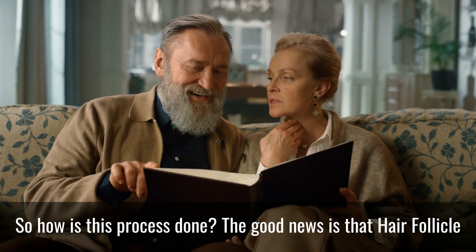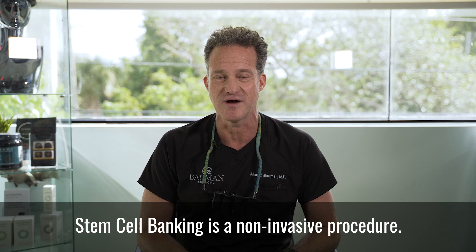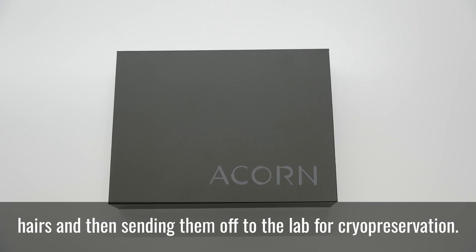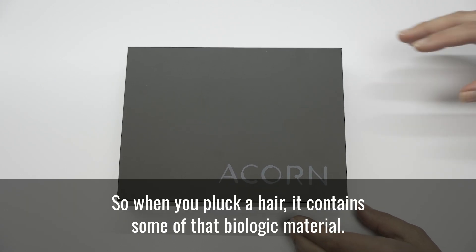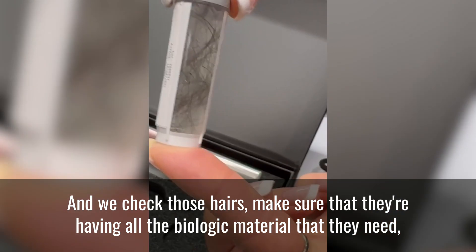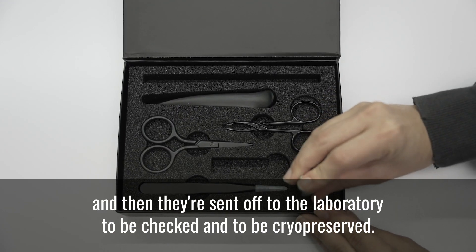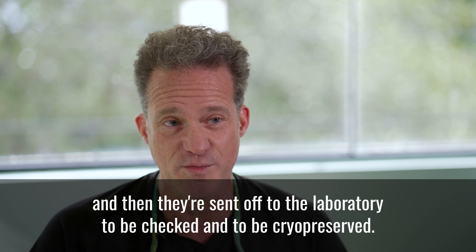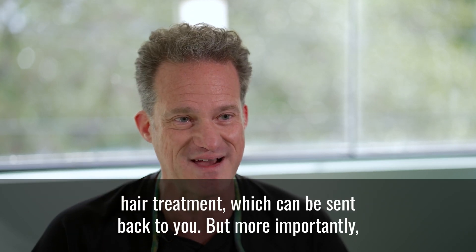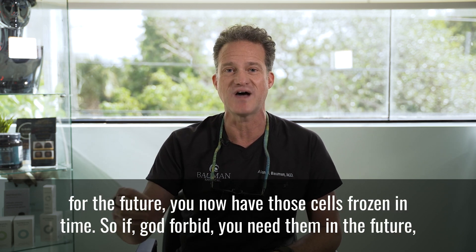How is this process done? The good news is that hair follicle stem cell banking is a non-invasive procedure — essentially just plucking a number of hairs and sending them off to the lab for cryopreservation. When you pluck a hair, it contains some of that biologic material. Those hairs are checked and sent off to the laboratory to be cryopreserved, and can also be turned into a hair treatment which can be sent back to you.